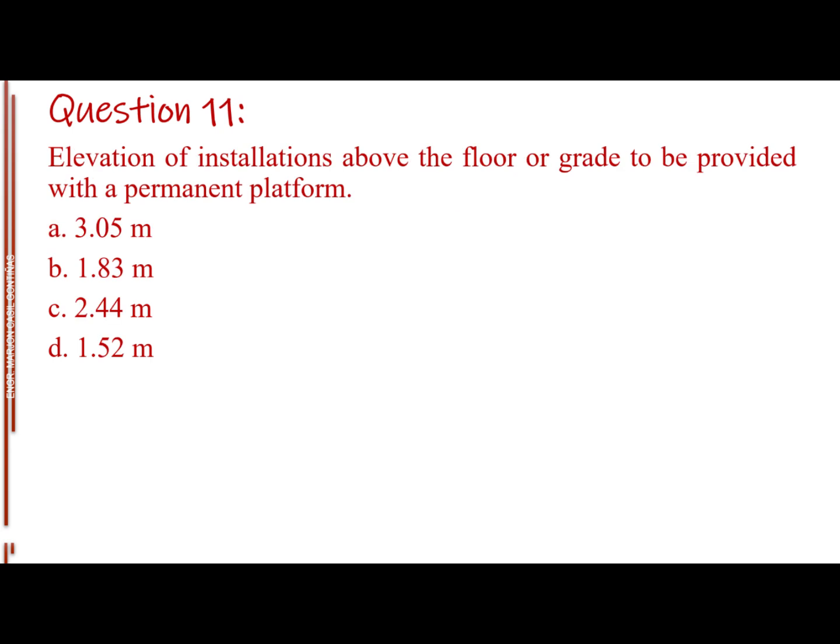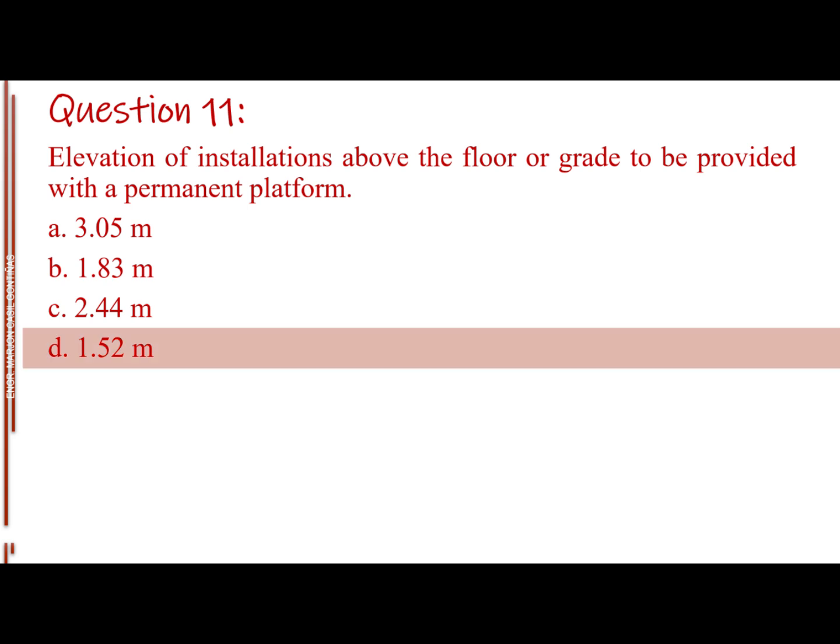Question number eleven. Elevation of installations above the floor or grade to be provided with a permanent platform. Letter A: 3.05 meters. Letter B: 1.83 meters. Letter C: 2.44 meters. Letter D: 1.52 meters. The answer is Letter D, 1.52 meters.